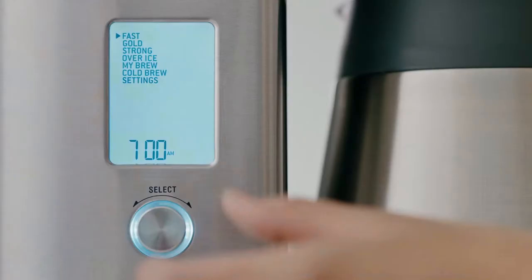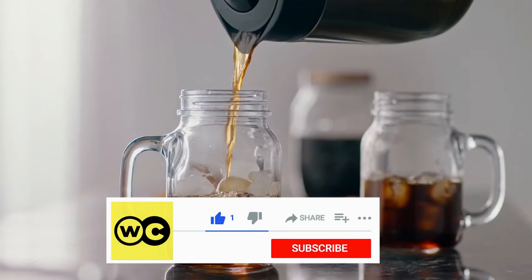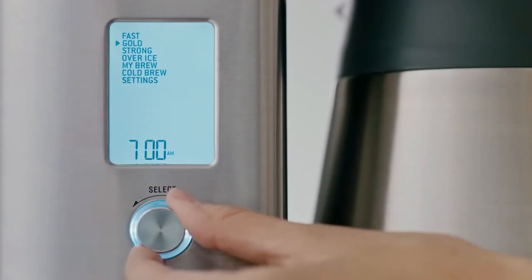Coffee lovers will like the Breville Precision Brew's superb performance as well as its numerous brew options. It can brew typical drip coffee that is strong, quick, and can be served over ice. It can also create cold brew and pour over coffee, two capabilities that most coffee makers lack. For the most individualized cup, modify the bloom time and brew temperature.